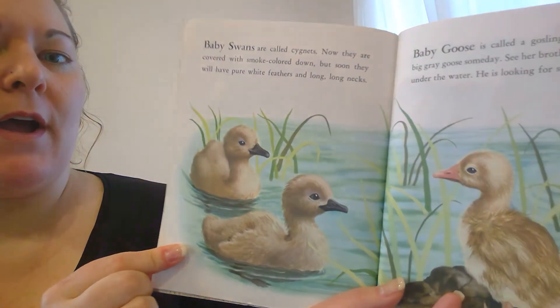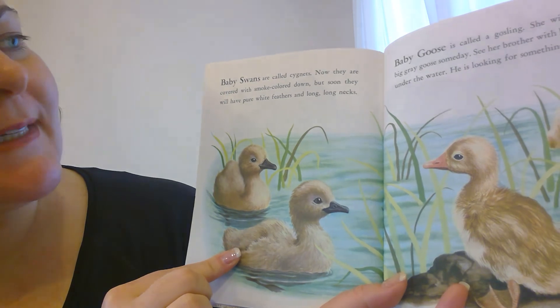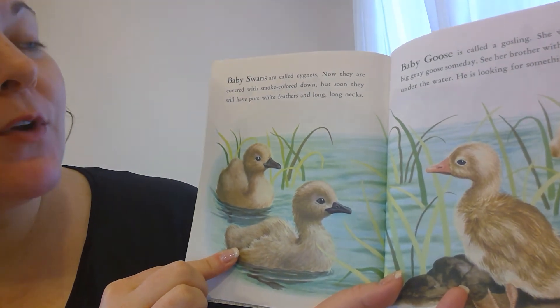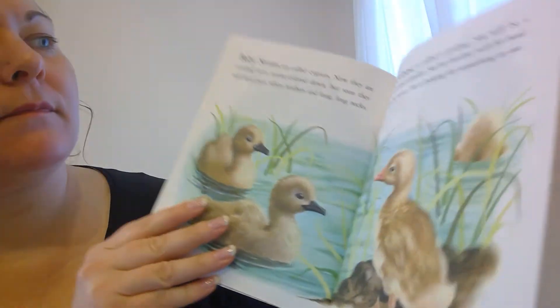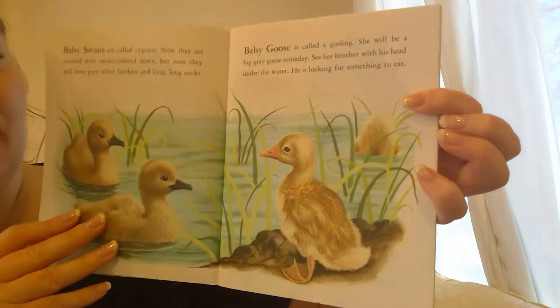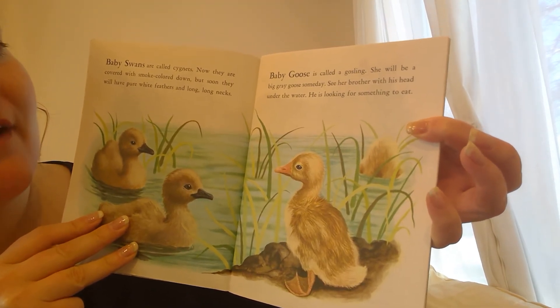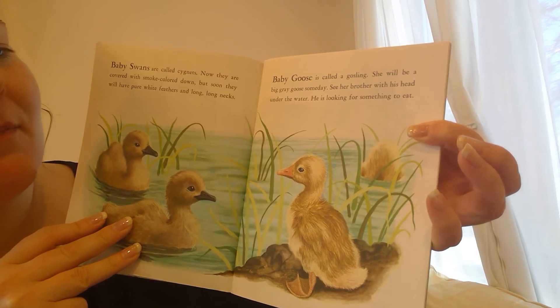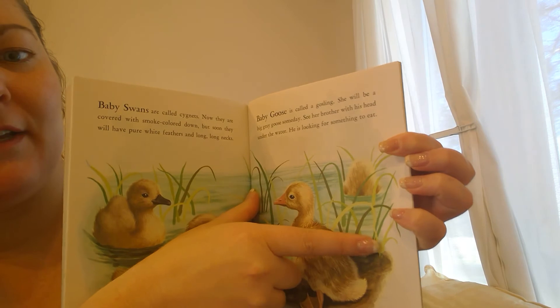Baby swans are called cygnets. Now they are covered with smoke-colored down, but soon they will have pure white feathers and long, long necks. Baby goose is called a gosling. She will be a big gray goose someday. Her brother with his head under the water is looking for something to eat. There's his head under the water — can't see him.